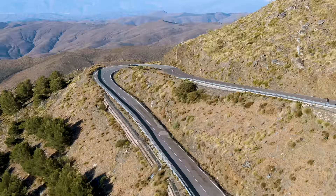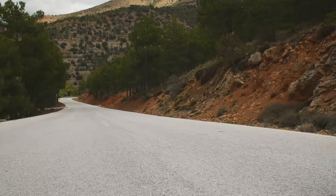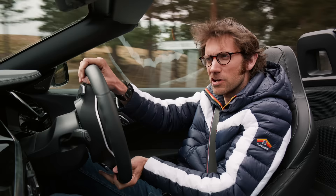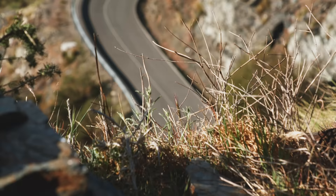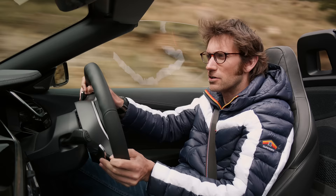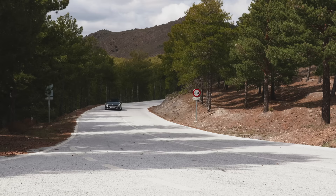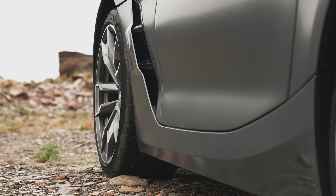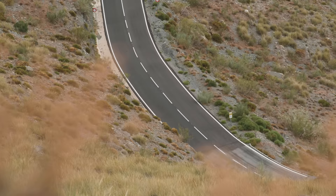So what is this Z4 M40i like to drive on this amazing piece of road? Well, it's certainly quick. The single turbocharged straight-six engine is putting out 335 brake horsepower, 369 pounds-foot of torque, 0-62mph in 4.6 seconds. And crucially, what BMW has been trumpeting is that this is actually quicker around the Nürburgring than an M2 Competition. The grip is extraordinary. We've got a longer car than previous Z4s, also wider, also taller, but the wheelbase is shorter by 26 millimetres. We've also got wider tracks front and rear — 98 millimetres wider at the front, 57 millimetres wider at the rear — all of which should add up to a much more agile car, and it does feel it.